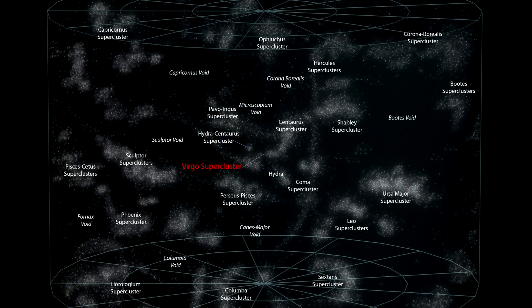Here are the distances to a few additional superclusters in our local group. Hercules is 400 million light-years away. Leo is 450 million light-years away. Shapley is 500 million light-years away. Horologium is 900 million light-years away. And Corona Borealis is 1 billion light-years away.